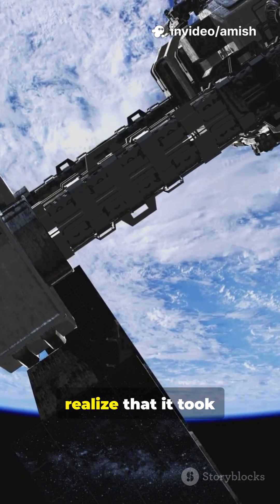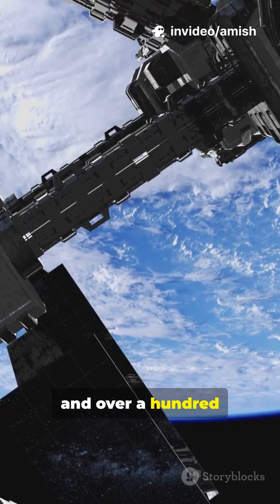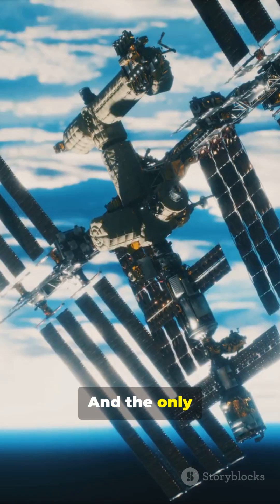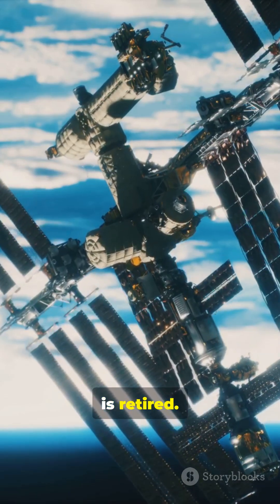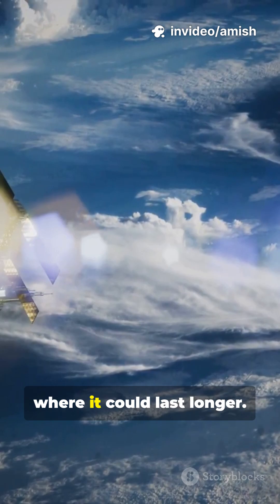Option one: disassemble it in space and put it in a museum. That sounds like a great plan until you realize it took almost 30 flights to get it all up there and over a hundred spacewalks to put it together. It's just as costly to do in reverse, and the only spacecraft that can carry those pieces is now retired.